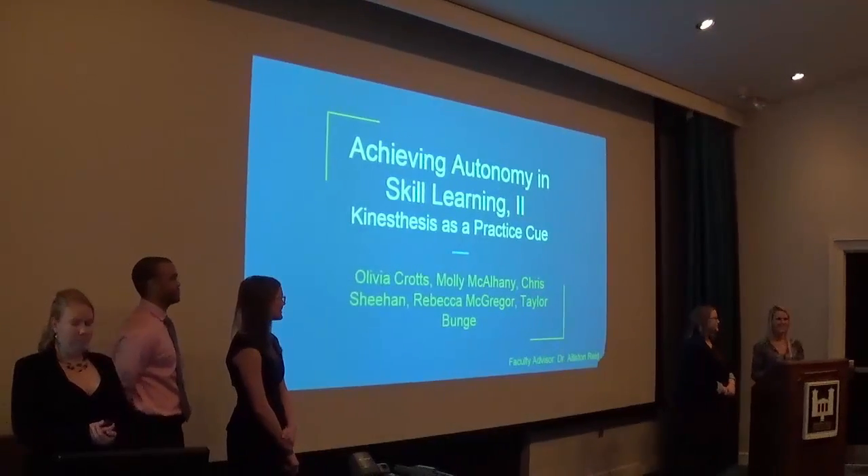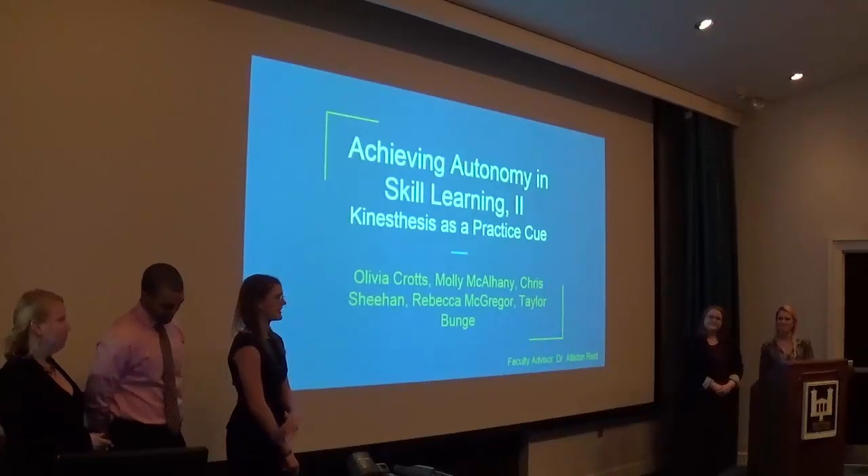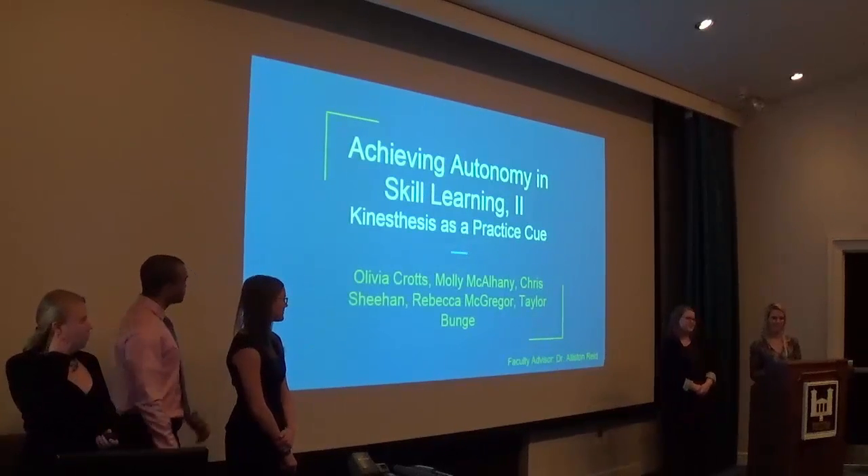Hi, my name is Olivia Kratz. I'm Molly McElhaney. I'm Chris Sheehan. I'm Rebecca McGregor. And I'm Taylor Bumby. And we're the thesis group for Dr. Reed's class.